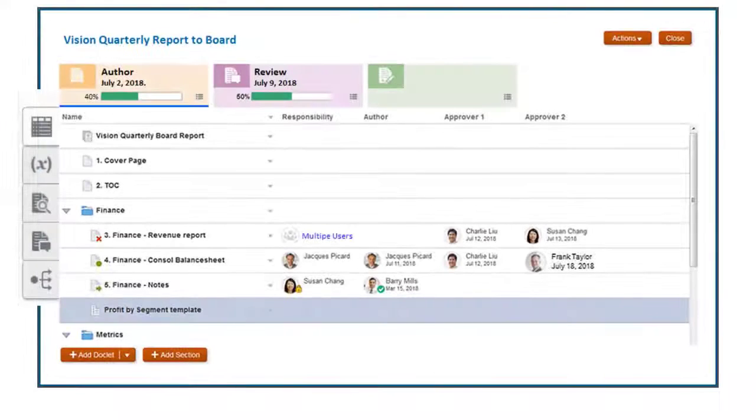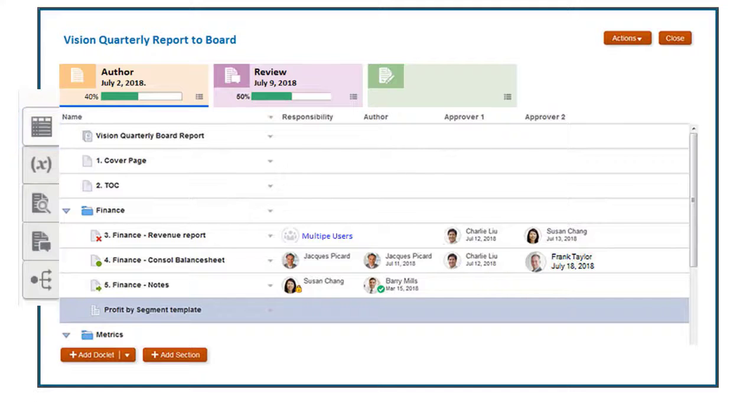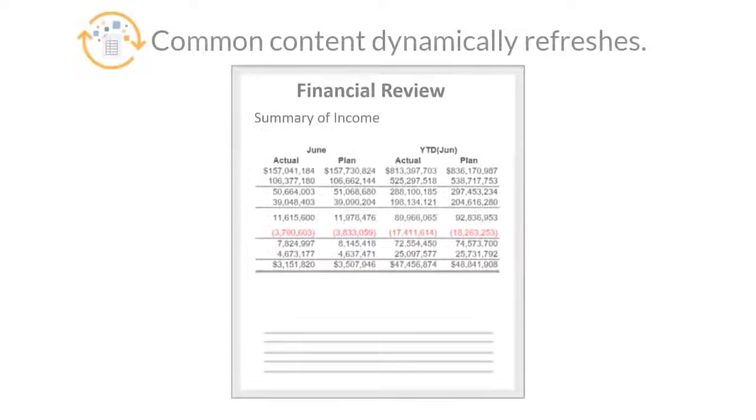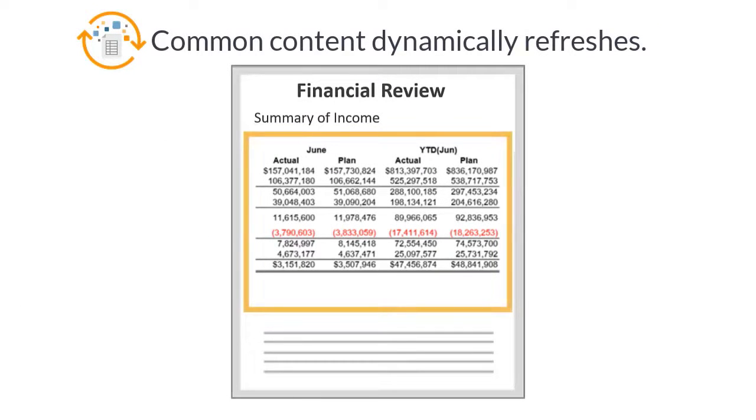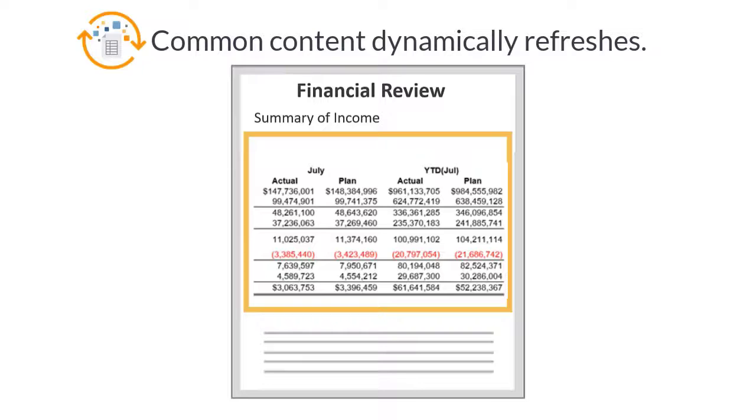In the author phase, you can define the content workflow, granting multiple users access to content as authors, reviewers, and approvers given their responsibilities, streamlining and optimizing their activities. Authors develop content in doclets and can incorporate common report content such as graphs, tables, and key figures that dynamically refresh, conveniently updating reports with the latest data.